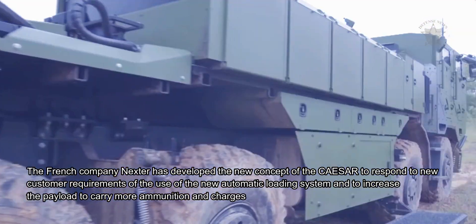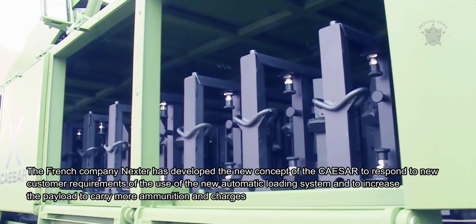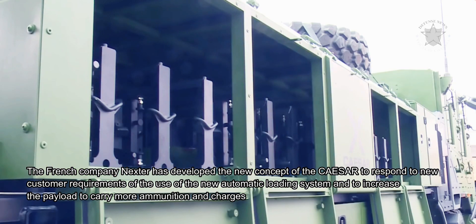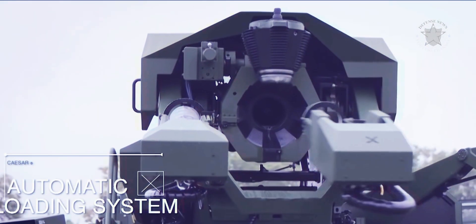The French company Nexter developed the new concept of the Caesar to respond to new customer requirements: the use of a new automatic loading system, and to increase the payload to carry more ammunition and charges.